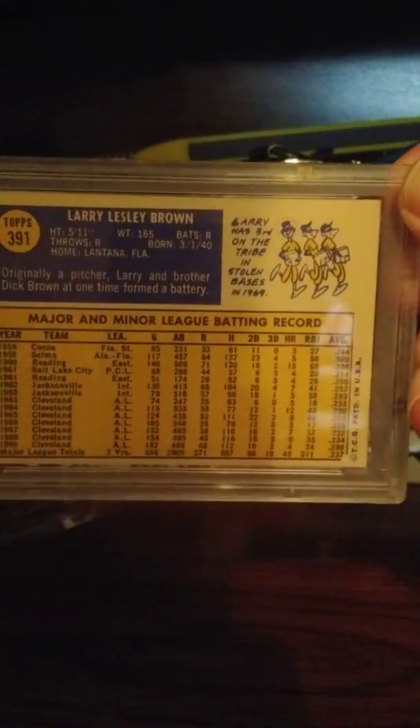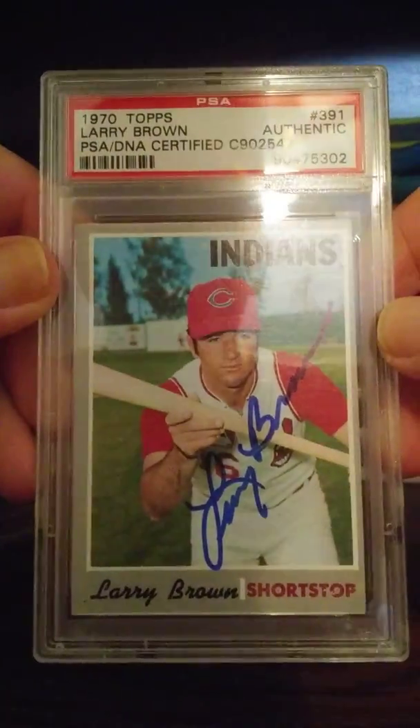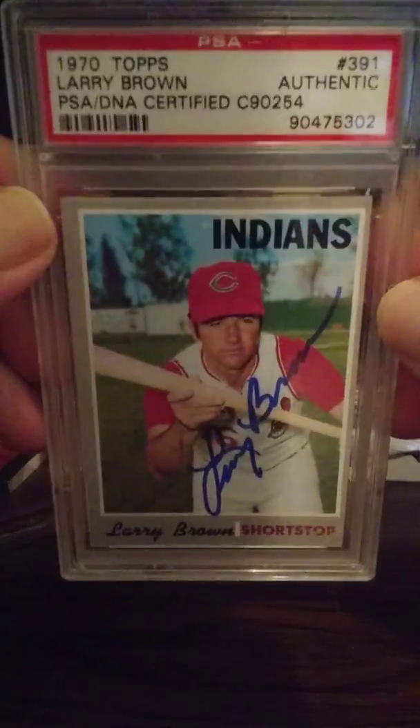It's a beautiful autograph on a 1970 Topps card. I'm very happy to get that mainly because of two reasons — I collect autographs and I collect Cleveland Indians stuff. I'm an Indians fan, and what better way to add to your collection than to add a card that gives you both an autograph and an Indian at the same time.